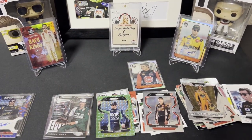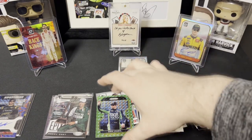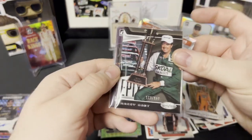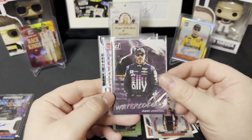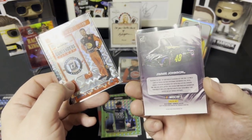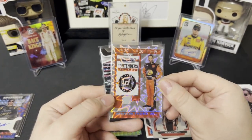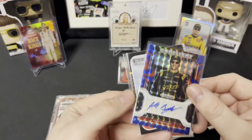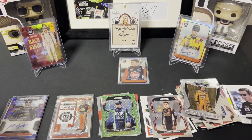Random pack opening — it was a good opening, I thought. We got Christopher Bell Optic Silver, we got the Reactive Green Eric Jones, we got a numbered card from Certified, we got the Watercolors Jimmy Johnson — I don't know how short of a print it is or even if it is a short print — but it's a cool looking card. And then we got this 8 of 10 Truex, which is just a trippy card — pretty cool looking. And then we got an auto, Jade Buford, and the sheet metal William Byron. All in all, pretty good opening.